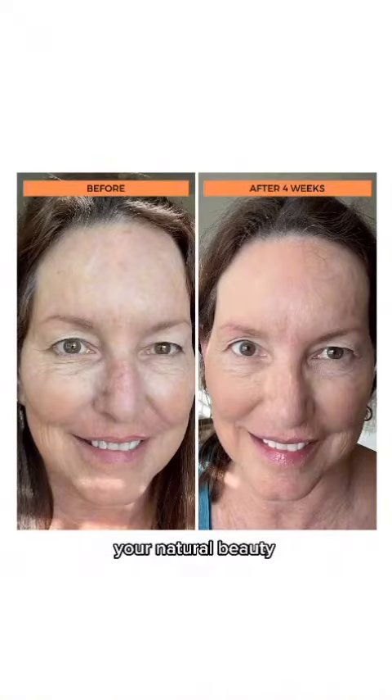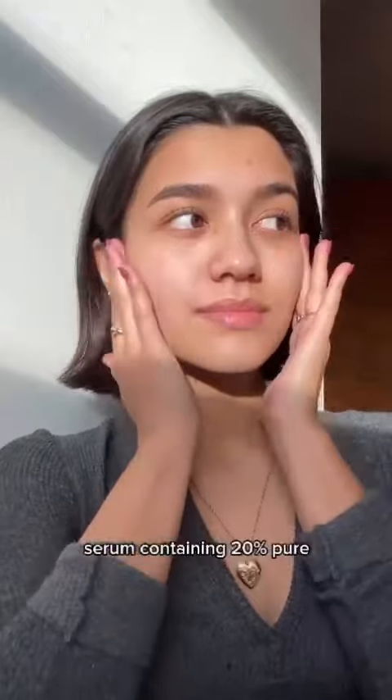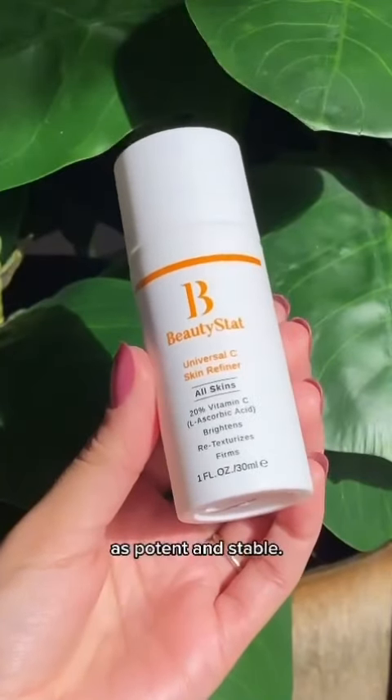No more covering up your natural beauty with makeup. BeautyStat's Universal C Skin Refiner is the world's first serum containing 20% pure, patented, and stable vitamin C, whereas a lot of other vitamin C's in the market are just not as potent or stable.